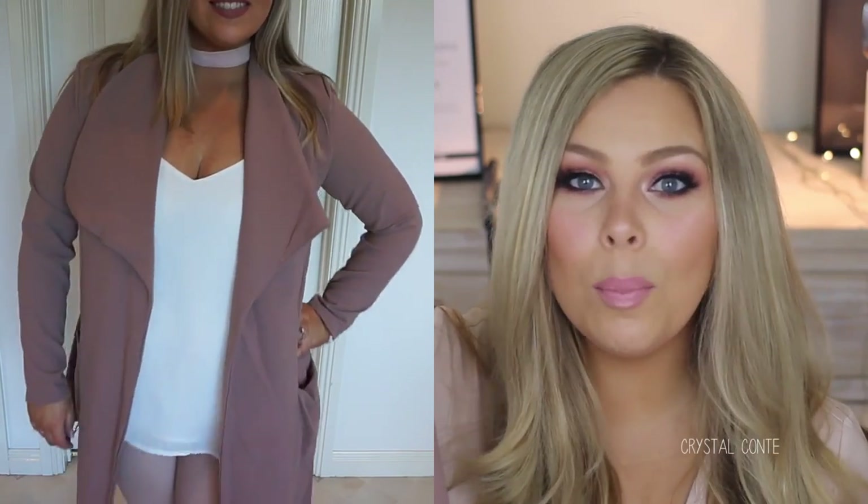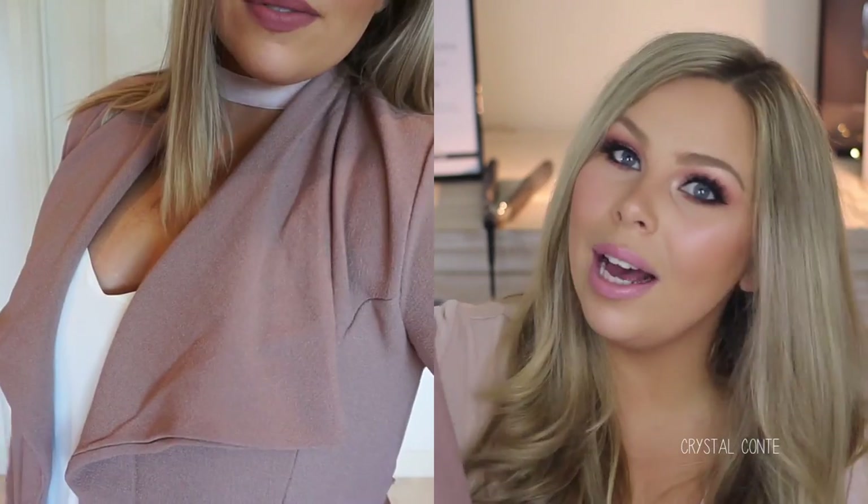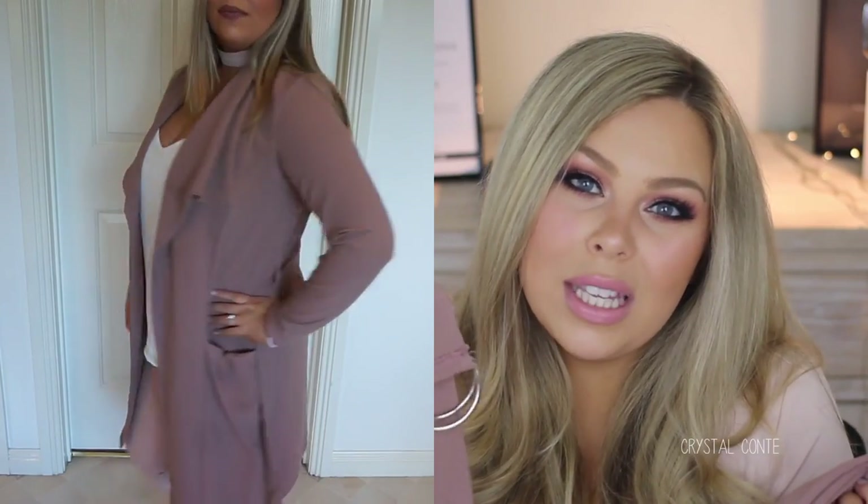The first thing I want to show is this duster. This is the Court D-Ring Waterfall Duster — it's a name and a half, but this is gorgeous. It's in the color rose and you can't see much when I hold it up like this, but oh my gosh, I am in love. It just flows really nicely. You do have the tie, which I actually prefer left untied on my body shape — I feel like it's more flattering that way. Love the color, love the style. Perfect for autumn. The material has a bit of stretch to it, which is really good.